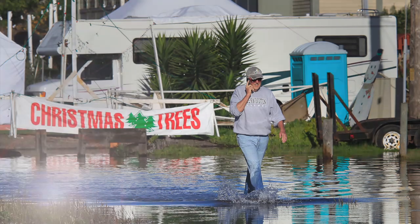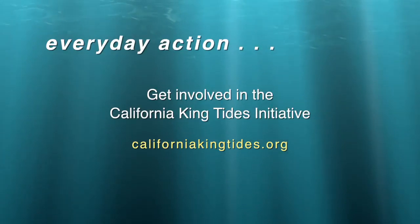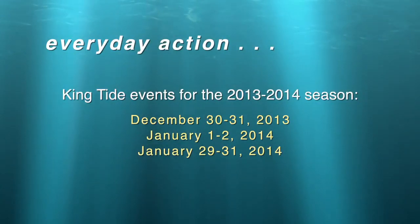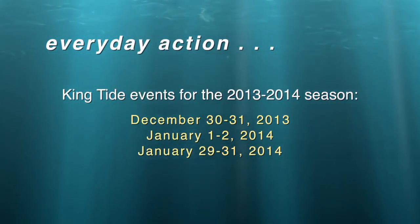And my thanks to Heidi Nutters. And now our Thank You Ocean everyday action is to get involved in the California King Tides Initiative. Do it safely, but your photos can help scientists, decision makers, and of course all of us understand the impact of flooding and sea level rise on our state. I'm Jerry Kay.